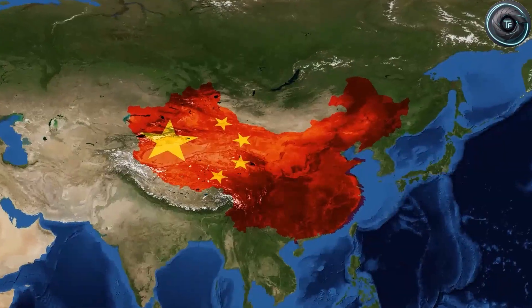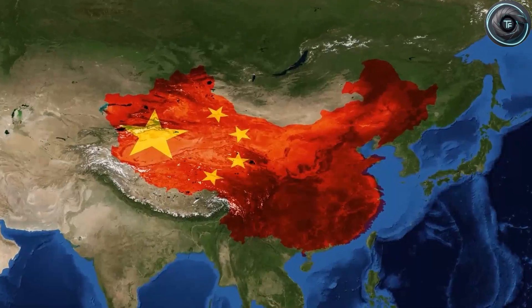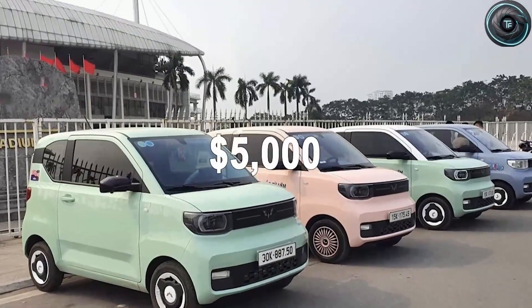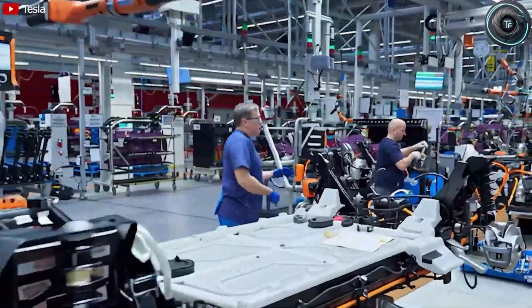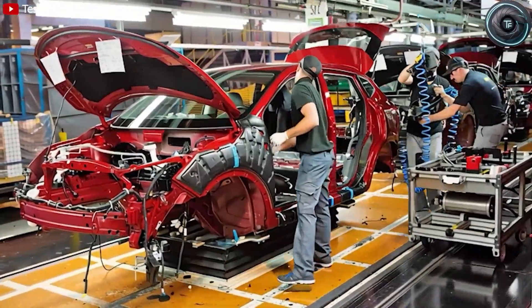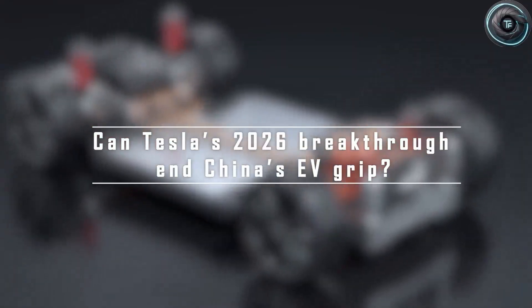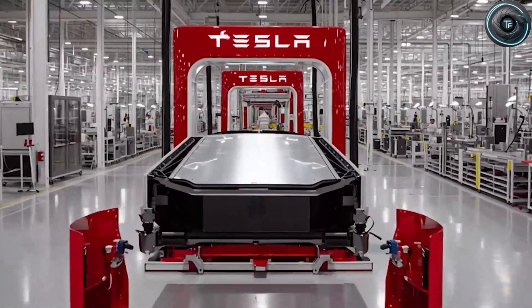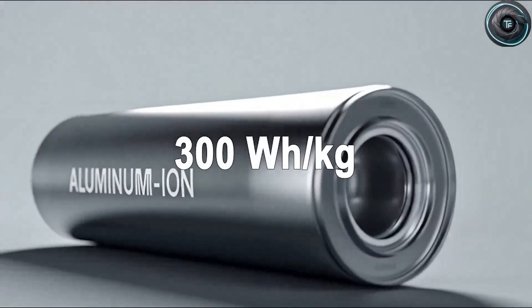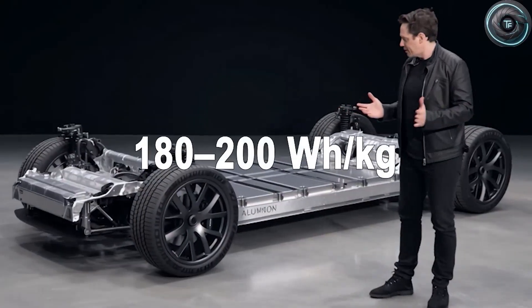Remember how the Model 3 required over 170 individual metal pieces welded together? The Model 2 slashes that down to just two major aluminum castings — one at the front, one at the rear — each weighing around 110 kilograms, formed under 9,500 tons of pressure. That reduces body weight by 15% and increases rigidity by 20%. Tesla has cut labor time in the body shop by nearly a third, and reduced welding robots from 300 to about 120. The number of parts suppliers and component varieties are almost cut in half, with inbound shipping and handling costs dropping by 30%.